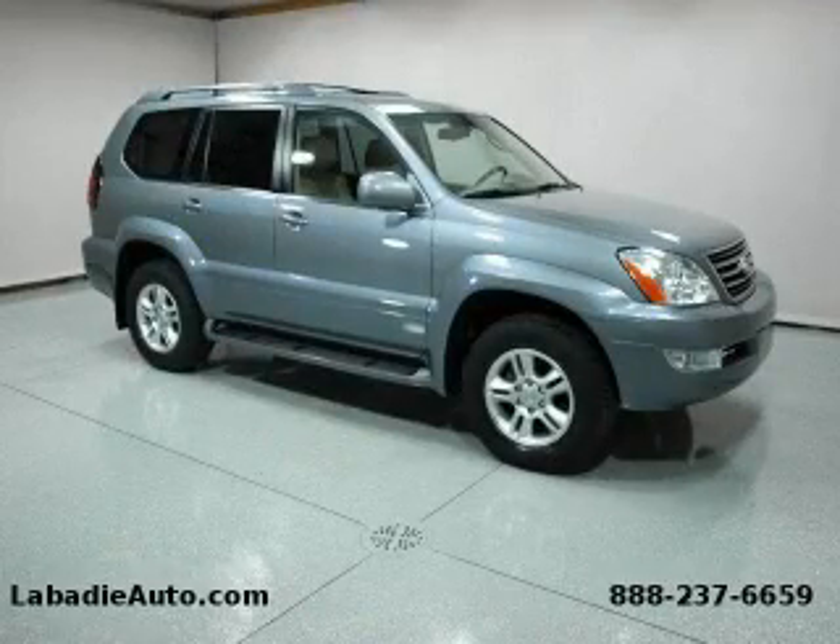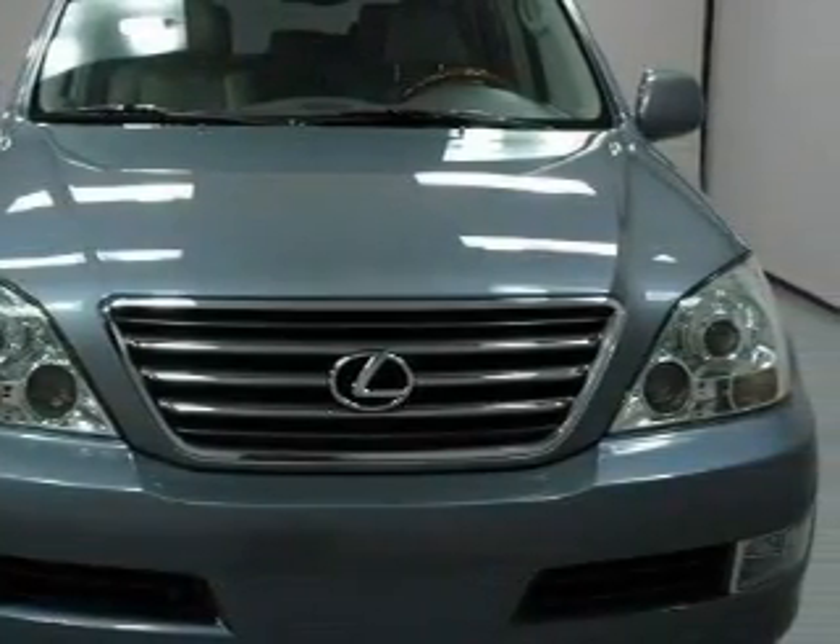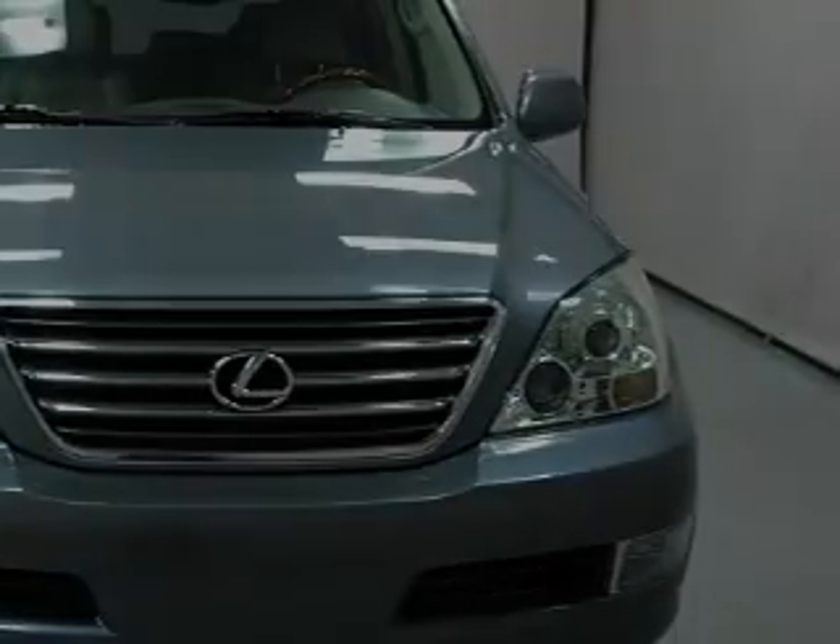This is a 2006 Lexus GX470 with a great fit and finish. It features a 4.7 liter 8-cylinder engine, an automatic transmission, and 4-wheel drive.